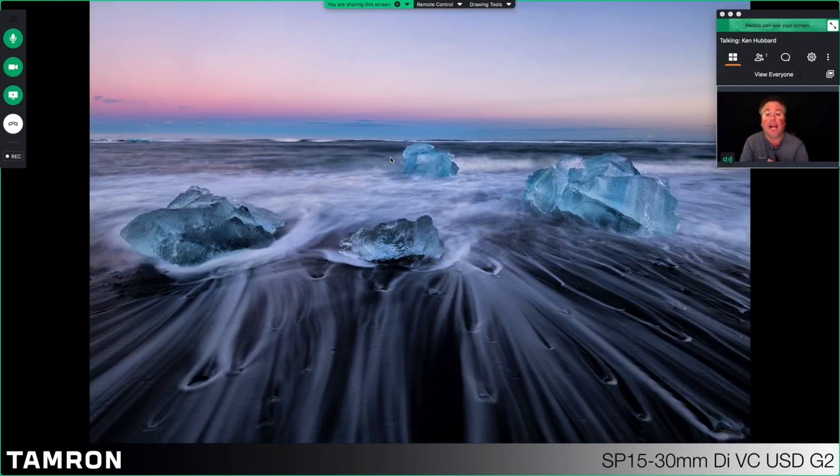My favorite from this trip is Diamond Beach. The first time I went there weren't many ice pieces, so the second time — going with George, David, and Cecil — we had a number of them. The tide was really good, washing up past them and slowly retreating. The technique I used: I set my camera to manual, kept the exposure exactly the same each time because I wanted a specific aperture — f/11 or f/16 — so I had a large depth of field. A shutter speed slow enough to get movement in the water, about three or four seconds per shot, and an ISO around 400.